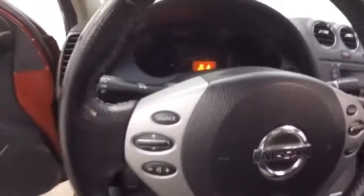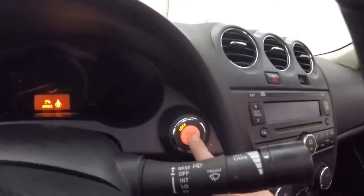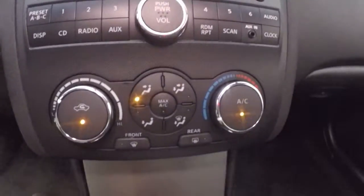Controls on the door, power seat, power sunroof. Cruise control and stereo controls on the steering wheel, push-button start. Stereo control, climate control, heated seat buttons.